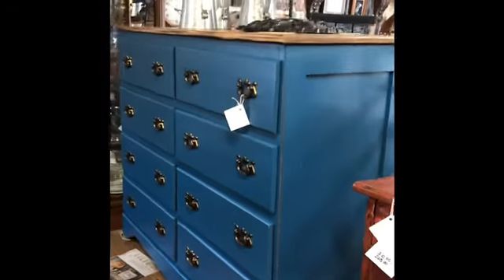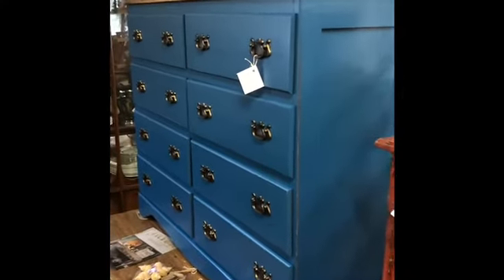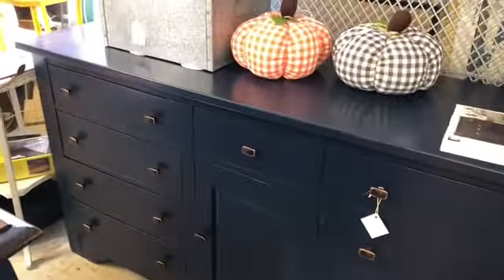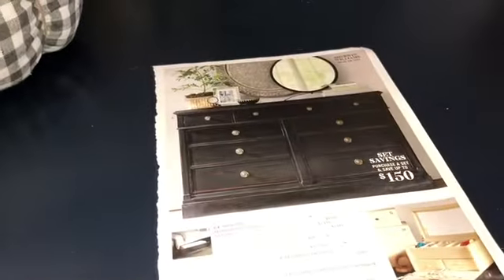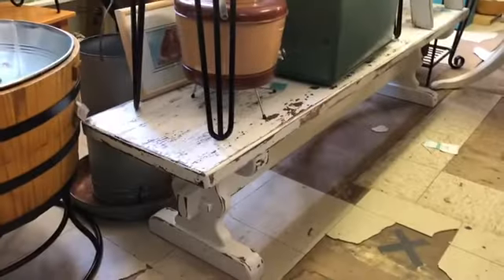Here we have a slender dresser painted in a bright blue from Jenny, priced at $255. Lots of great storage. This sideboard that Jenny has painted — she's put modern hardware on it, it's a deep navy blue, and she put an inspiration picture there for you. Jenny has this priced at $410, and it's a nice big one.